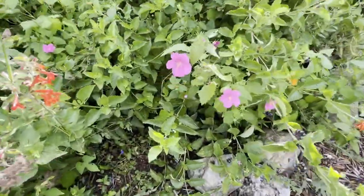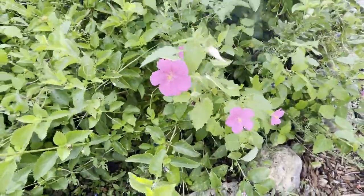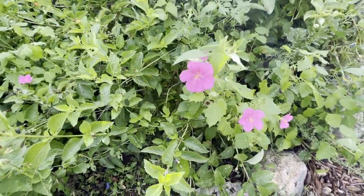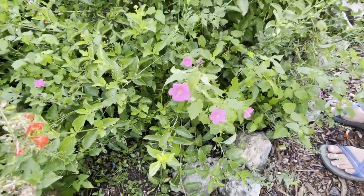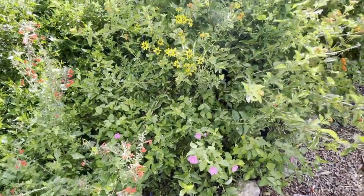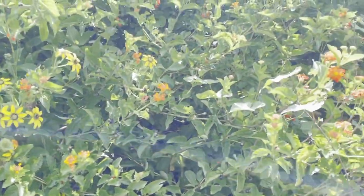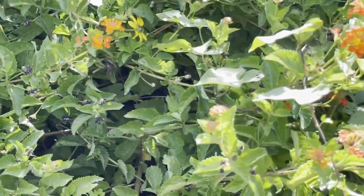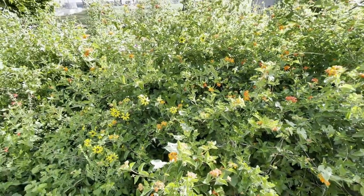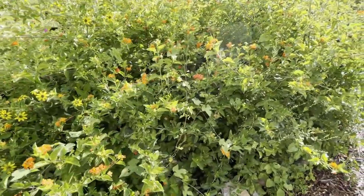This is a rose of Pelonia — it has a beautiful little pink bloom. Texas green eye. The lantana — and that's a beautiful one in the garden.